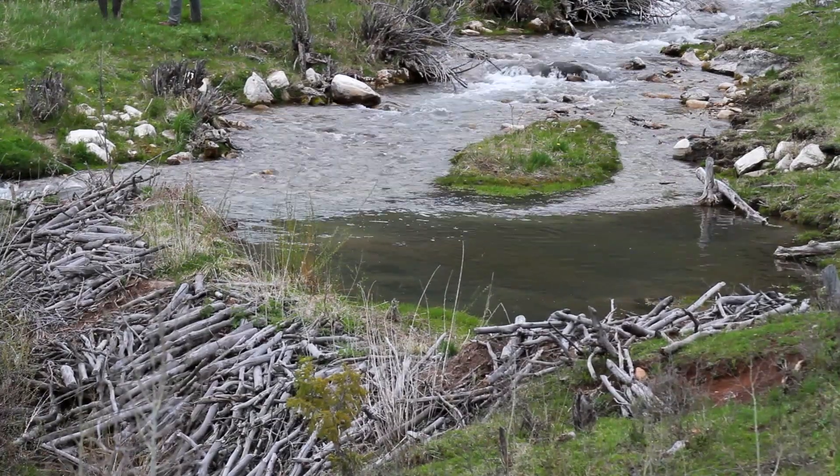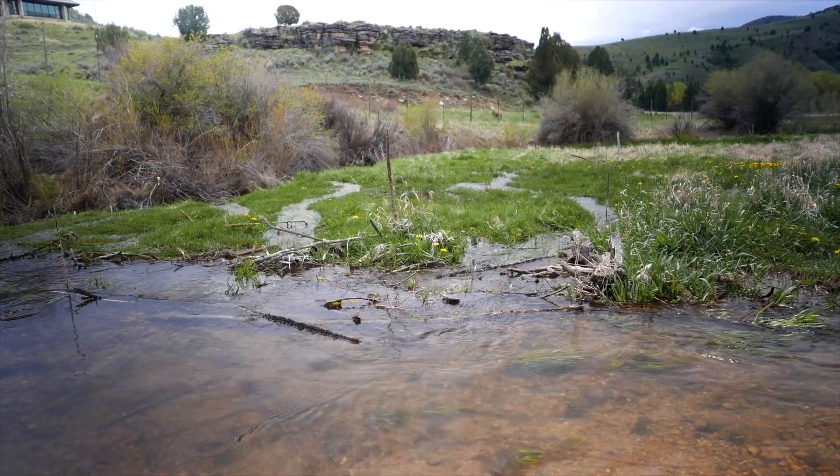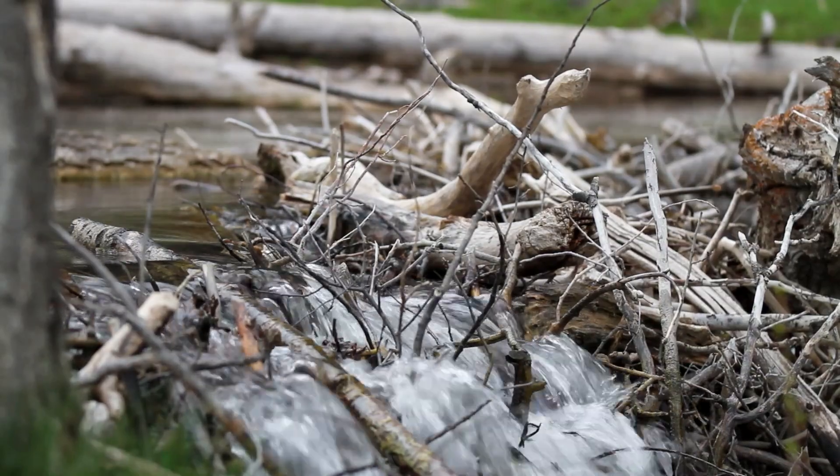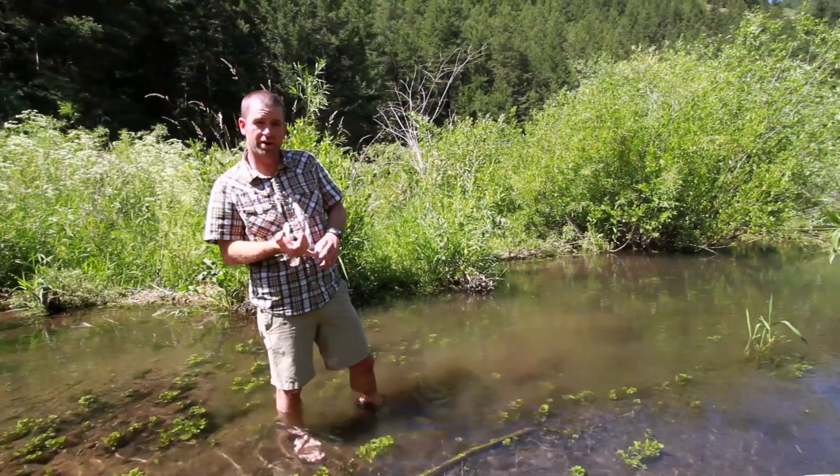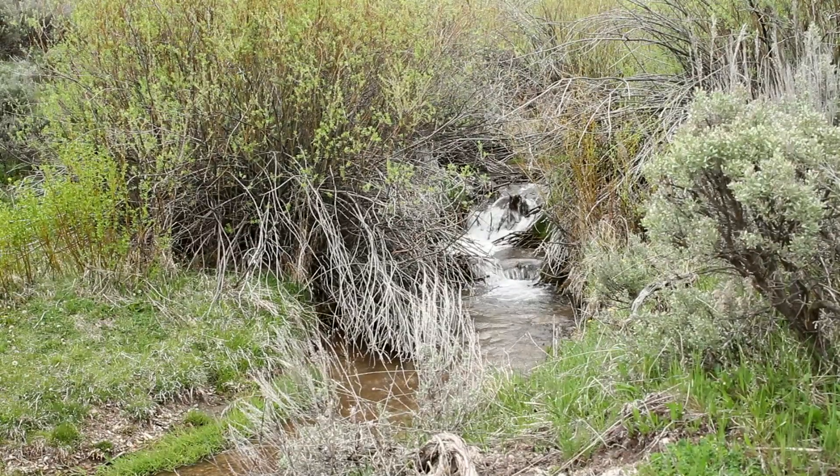The next step is to try and quantify what that will do to the hydrology. What beaver dams do is they fundamentally alter the delivery of water, sediment and nutrients by slowing it down and giving it places to infiltrate. It creates a mosaic of habitats that are important for birds, for fish, for plant species.